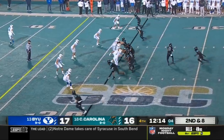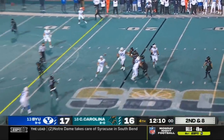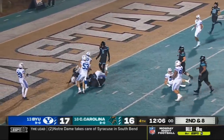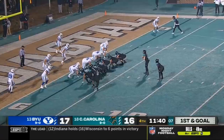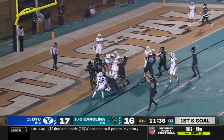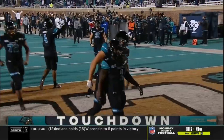In field goal range, trailing by a point. McCall to throw it once again. Look at the protection. Throws it short — nice crossing route. Brown. First down and goal. This is Maribu time. He's got the ball. He's got the touchdown. And the Chanticleers retake the lead.